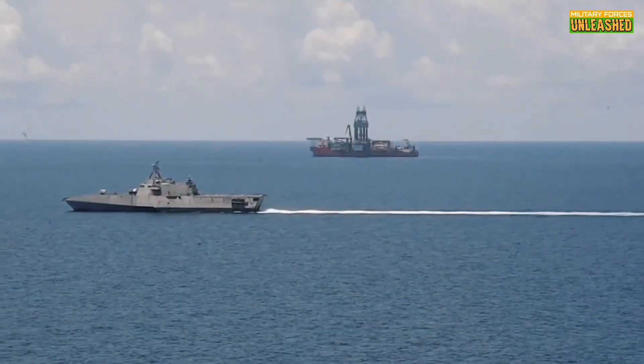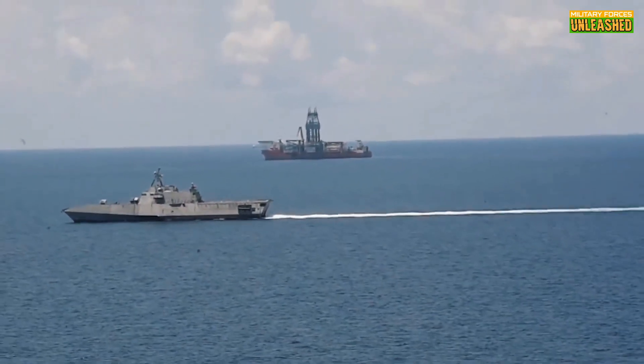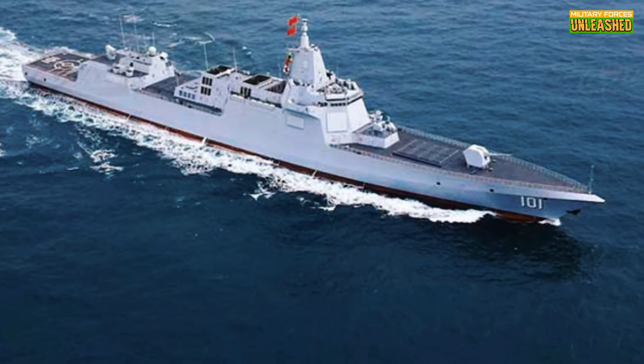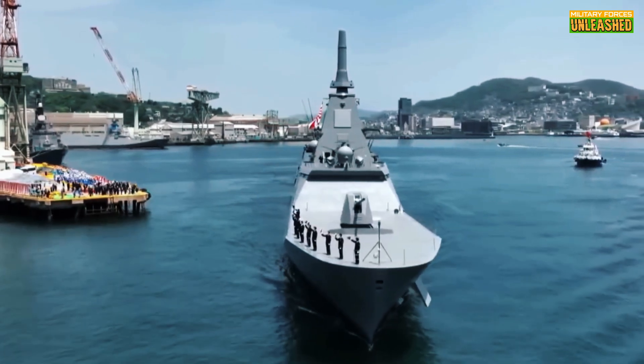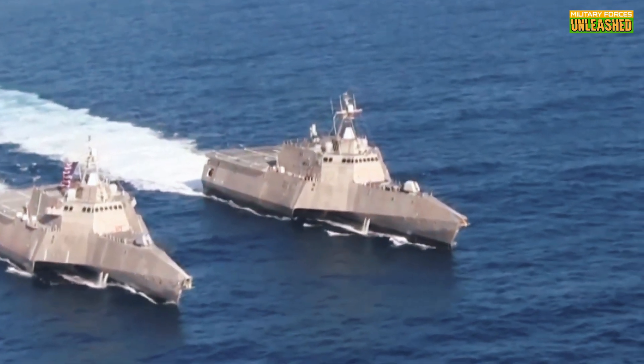So, what makes a modern naval fleet tick? Let's start with the basics. Ships today are bristling with advanced weaponry, radar systems, and defense technologies. Take destroyers, for example — the Arleigh Burke class carries everything from Tomahawk cruise missiles to Aegis combat systems that can track and neutralize incoming threats faster than you can say hypersonic.